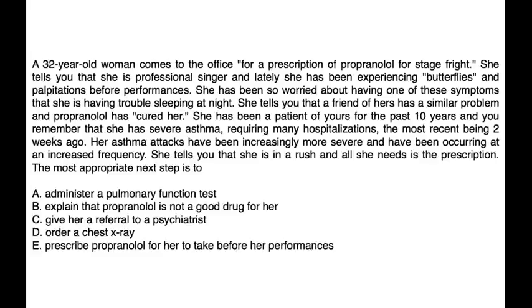Finally, a 32-year-old woman comes to the office requesting a prescription for propranolol for stage fright. She is a professional singer experiencing butterflies and palpitations before performances, and has been so worried about these symptoms that she is having trouble sleeping. A friend of hers uses propranolol with success. You remember that she has severe asthma requiring many hospitalizations, the most recent being two weeks ago, and her asthma attacks have been increasingly more severe and frequent. She tells you she is in a rush and just needs the prescription.